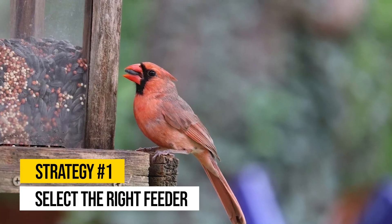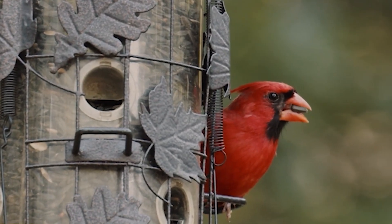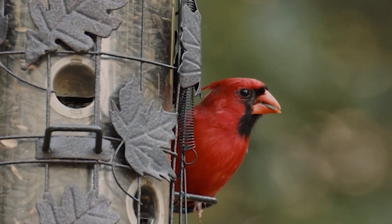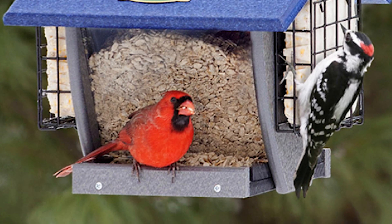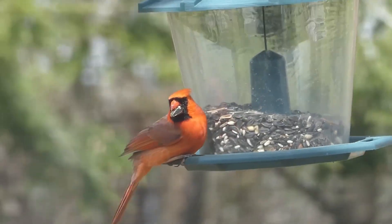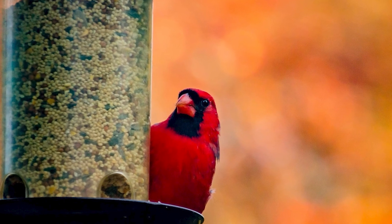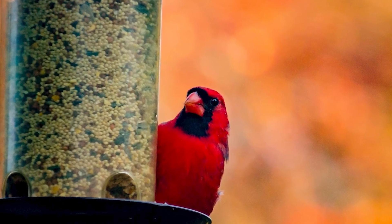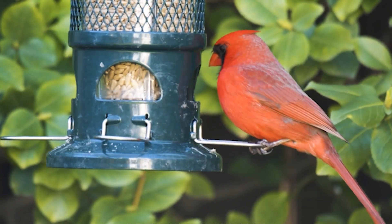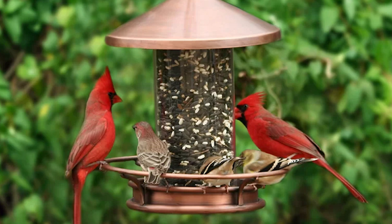Strategy number one: select the right feeder. Putting out bird feeders is an obvious first step, but the type of feeder you choose does make a difference. Cardinals prefer stable platform or hopper feeders that provide enough space for them to perch. As medium-sized songbirds, they need a little room to spread out, and some feeders with small perches won't accommodate their size. They are natural ground foragers, and an open platform replicates that comfortably without the swaying movement that tube feeders often have.